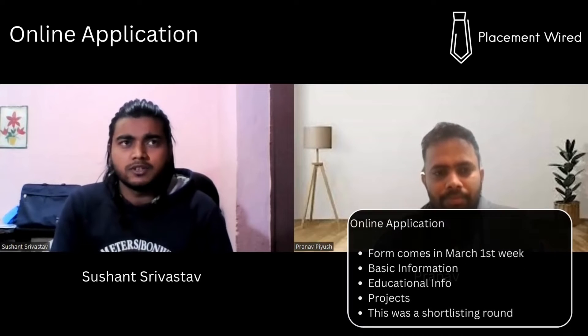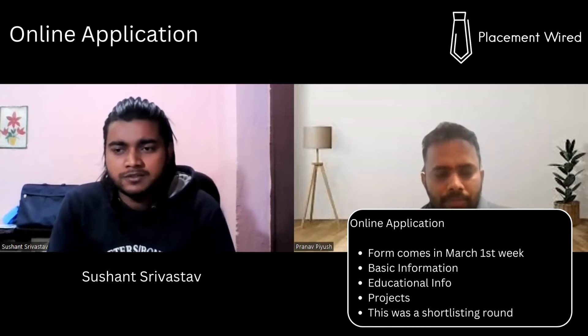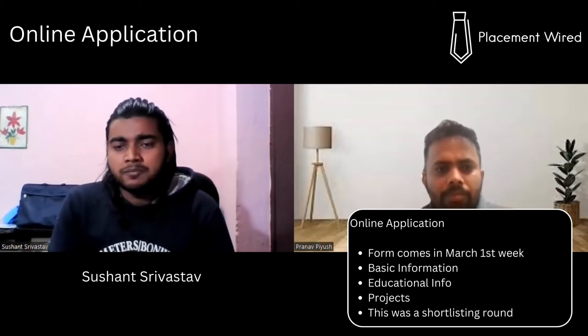The whole process can be divided across about four months. Around the first week of March, we received an invitation from our campus placement team to fill out forms with basic details like CGPA and branch. Based on the eligibility criteria, we were shortlisted and provided a link for an online test on HackerRank.